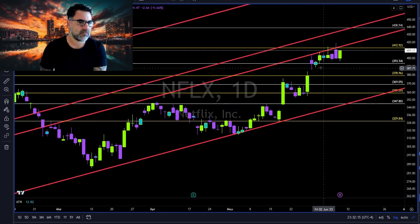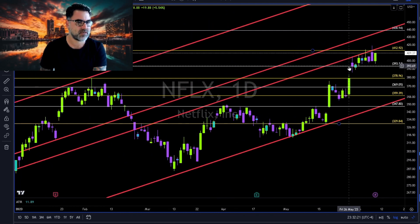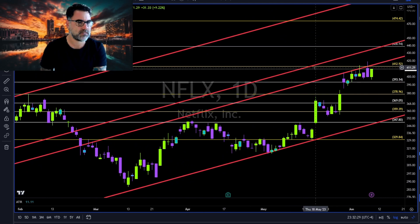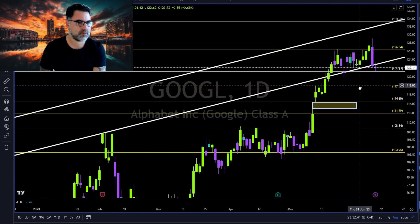Netflix: bulls of Netflix holding 393 to the downside — a very important level of support. As you can see, since end of May, 393–394 has been holding. Now let's see if we can get continuation above 413 and above this red trend line towards the next red trend line together with the 440.